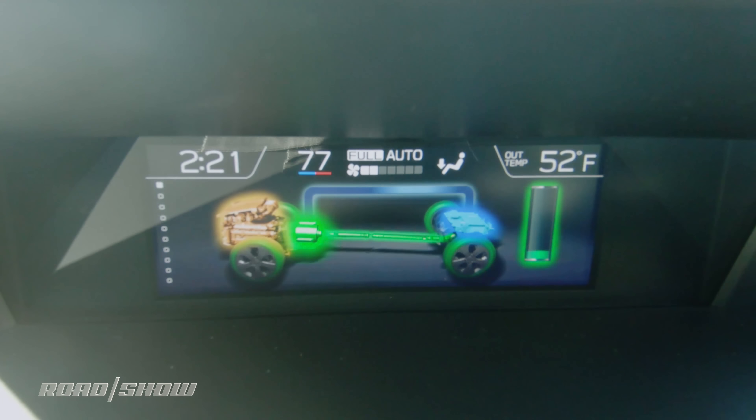The Crosstrek returns around 35 miles per gallon combined when operating in hybrid mode, which isn't that much more than the non-hybrid. But for those first 17 electric miles, you're looking at 90 MPGe, which should help pull that average up. I'm averaging around 36 miles per gallon with daily recharging, which isn't that great. But if you drive less than I do and recharge more, your mileage may vary considerably.